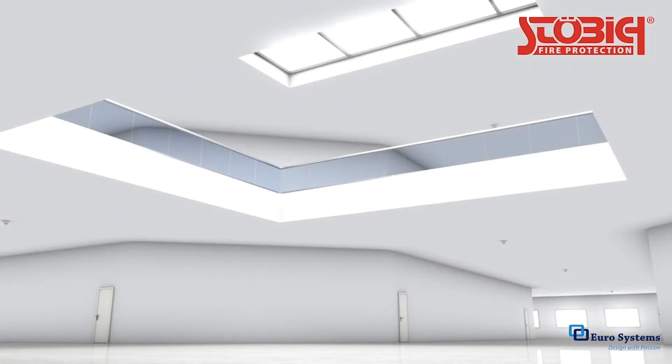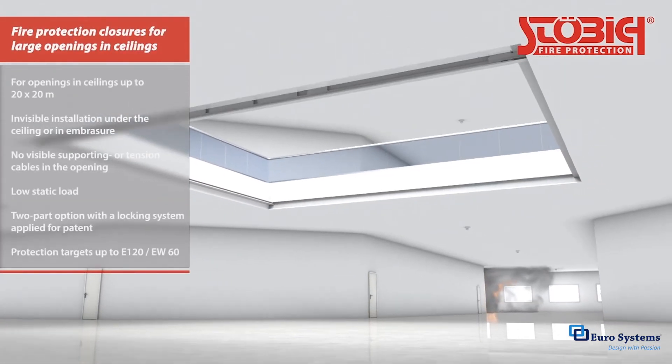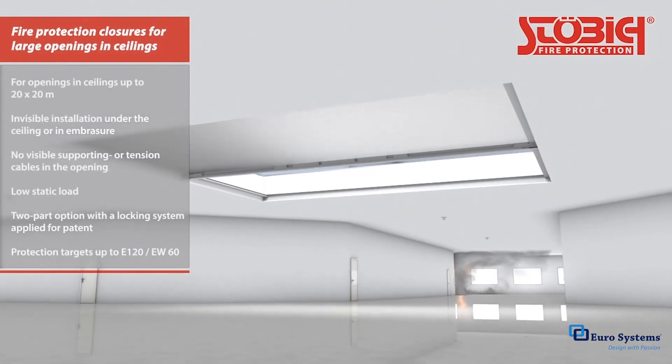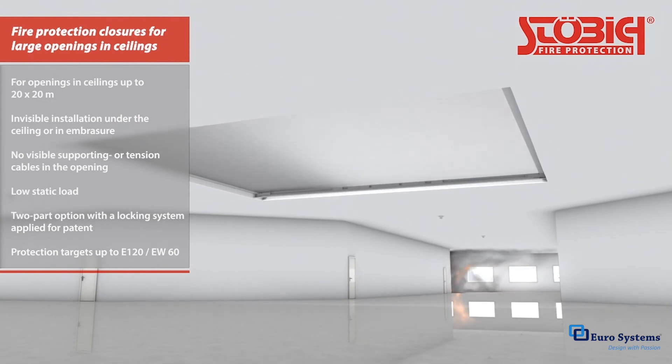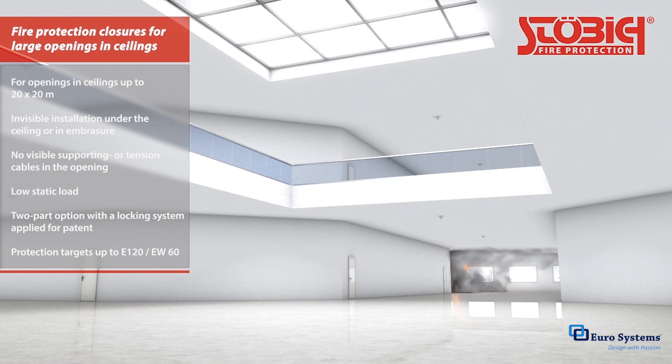Fire protection curtains for openings and ceilings prevent fire and smoke from spreading to other floors, while preserving the benefits of atrium design and making the most of sunlight. A two-part version is available for oversized openings.